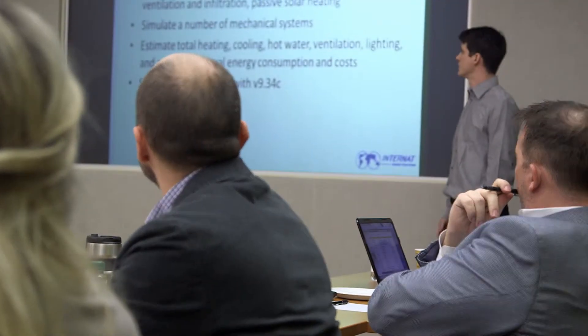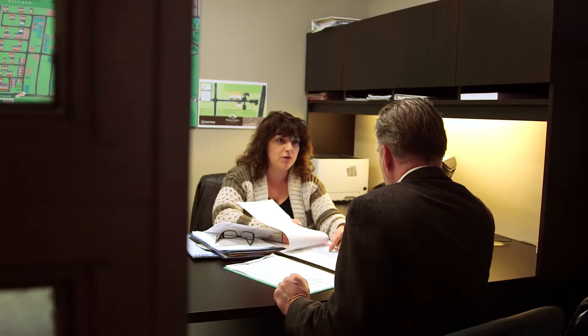Buying a Savings by Design home is going to give purchasers peace of mind because it means that they are assured of a high-performing home that has been third-party verified and that has been built beyond code. You're going to see benefits month to month, day to day living in that home — not only from a financial side, but also from a quality of life point of view, and I think that's something that is hard to put down in numbers on a piece of paper.